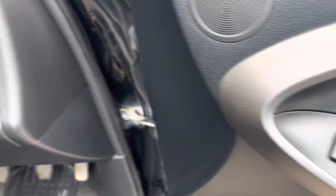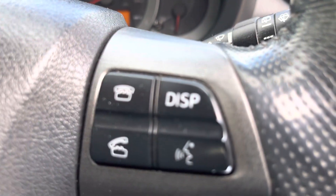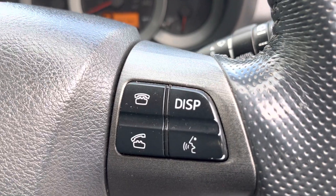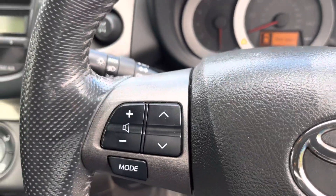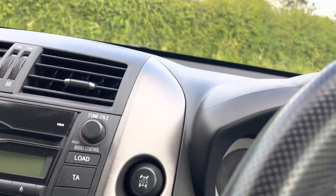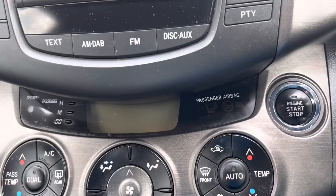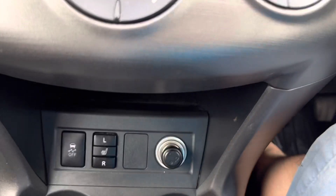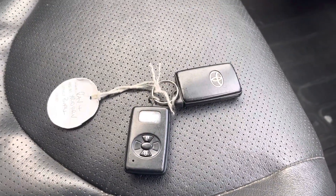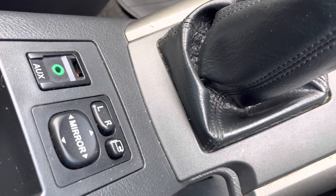In the front there are electric window controls and cruise control. Steering wheel controls for your radio on that side, and for your phone on that side. Radio, air conditioning, heated seats. Two remote keys. And electric window controls.